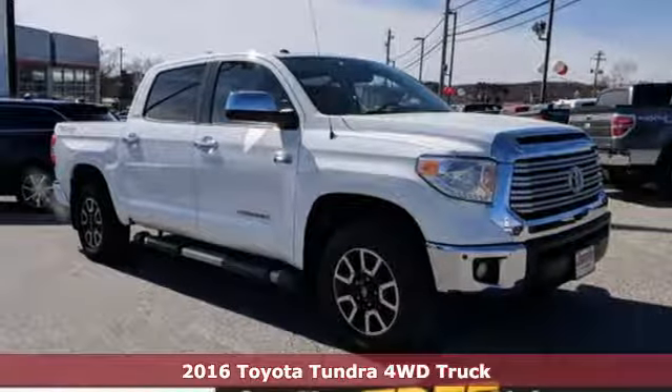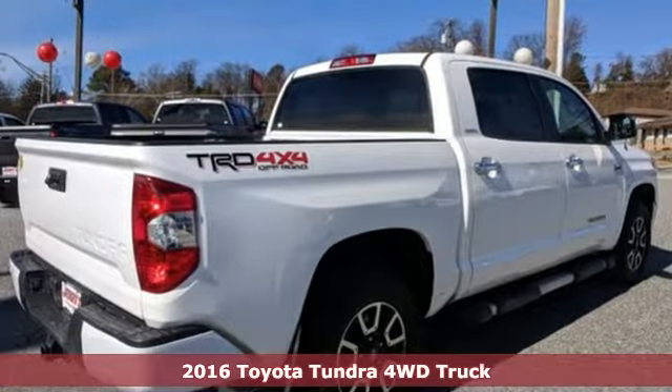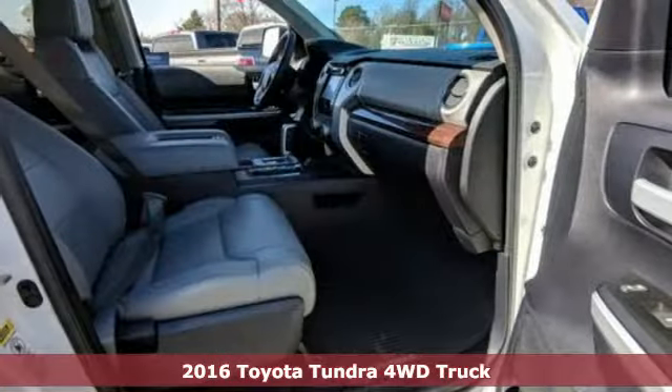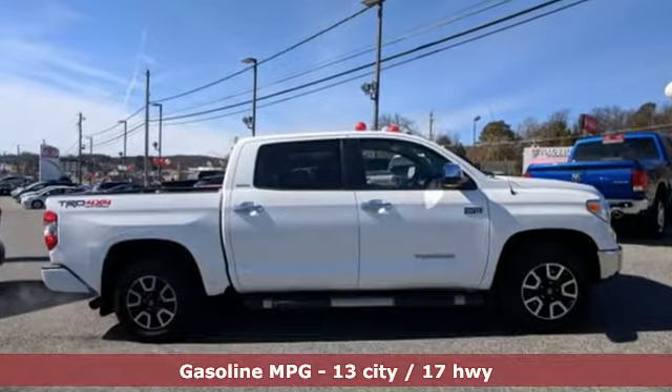Here's a 2016 Toyota Tundra 4-Wheel Drive. You need a truck that's as much of a workhorse as you are. This Tundra was built to meet life's toughest demands. And get ready for an impressive combination of features.